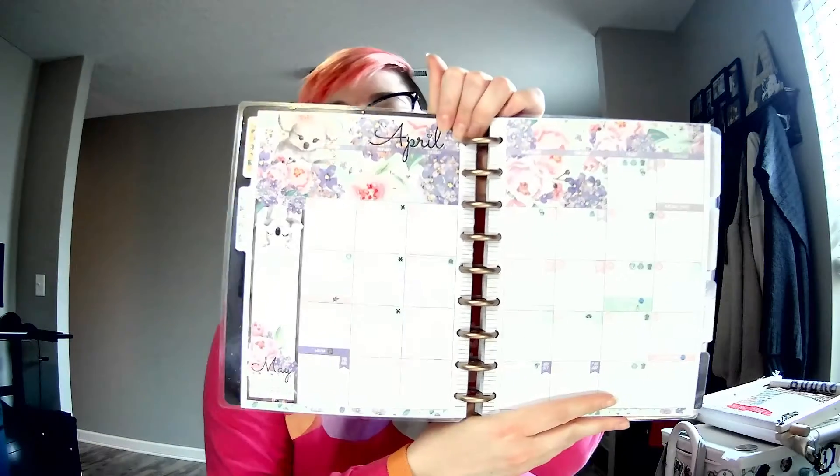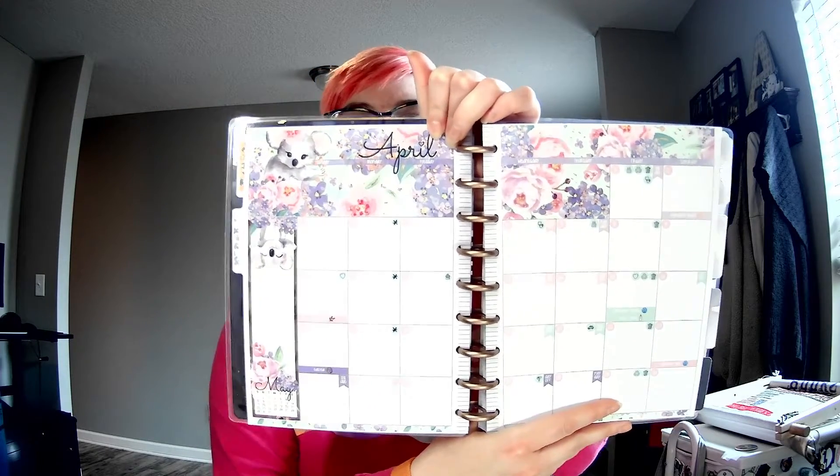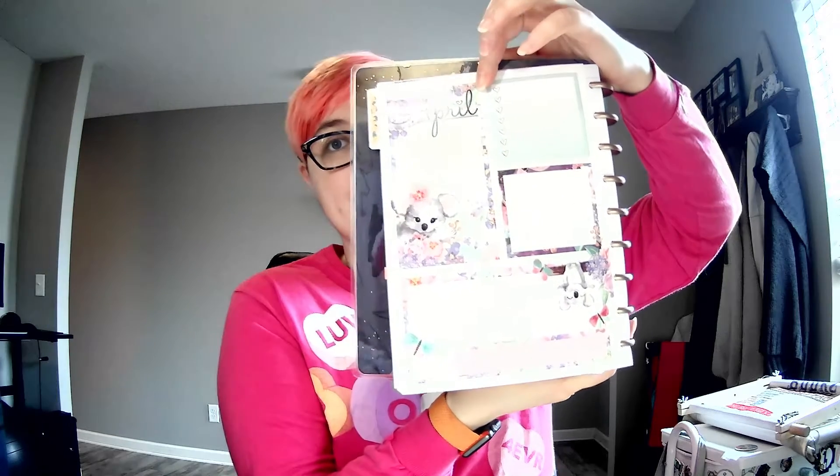I'll go ahead and show you April. This is the monthly — it was called like Koala Dreams or something. It was either that or a very obnoxiously brightly colored Easter spread, which I just wasn't drawn to. So I liked this one — pretty pastel pinks and mints and purples. Here's the note page that corresponds with it. What I like to do with my monthly overview is keep track of what book I read or what audiobook I listened to each day.